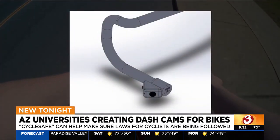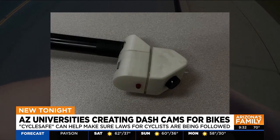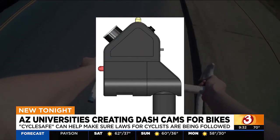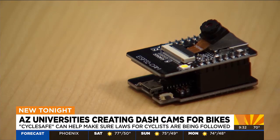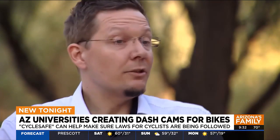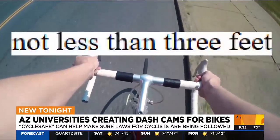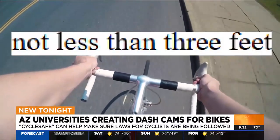Here's how CycleSafe works. The small dash cam fits on a bike's handlebar, complete with a motion sensor that will signal the camera to start taking a series of photos if a car gets closer than three feet to the bike. The device itself is intended to be very unintrusive, very subtle. There's also an app in development that goes with the dash cam and can collect data — we are able to generate reports of how many incidents happened in a certain region, county, city, or intersection. Arizona law says that a car driving in the same direction a bike is going must leave at least three feet of space between the two at all times.